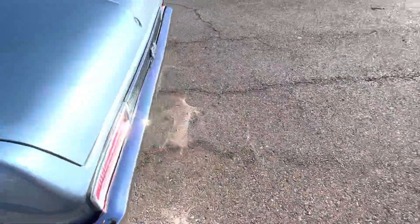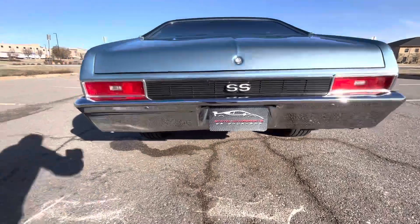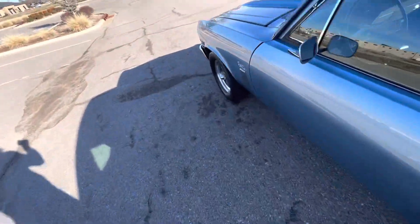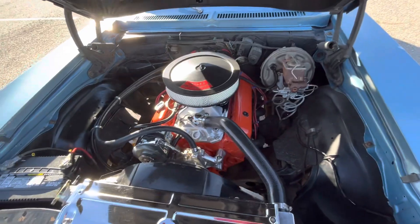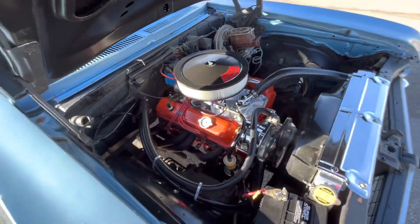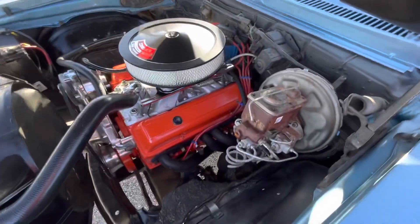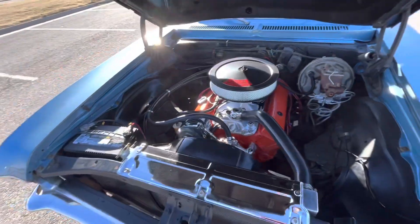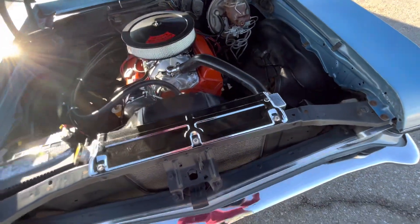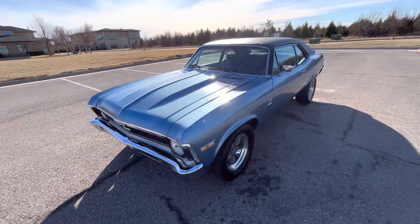The exhaust sounds super mean — really aggressive exhaust note. Here's our 350 Turbo Fire, recently rebuilt, clean bill of health. It runs and drives really well, the idle is really smooth, and it sounds really healthy.